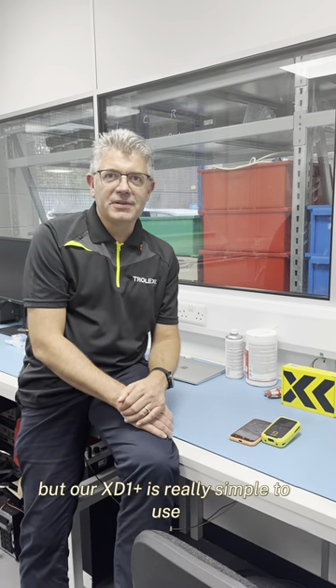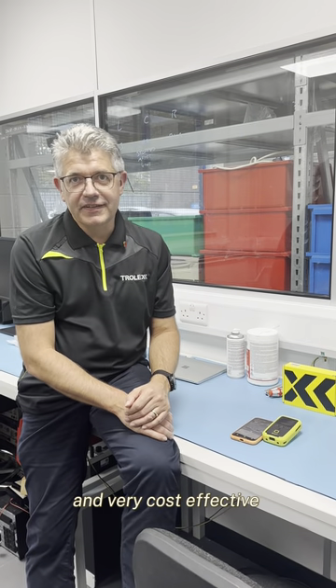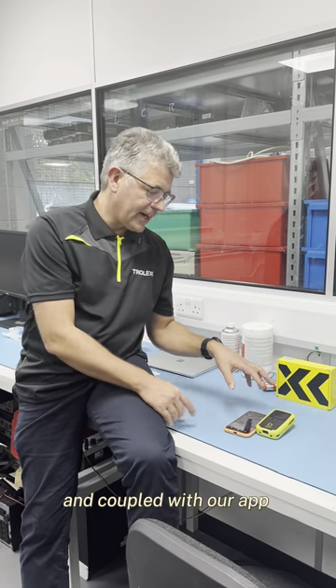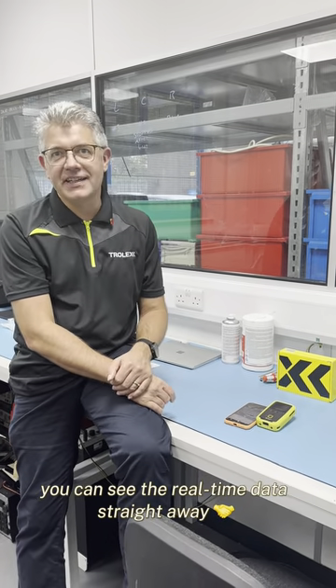Our XD1 Plus is really simple to use and very cost effective — at £950 this price it's very affordable for people to have, and coupled with our app you can see the real-time data straight away.